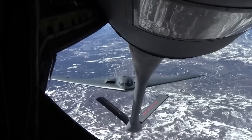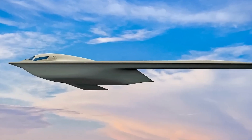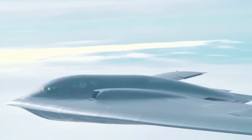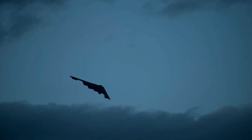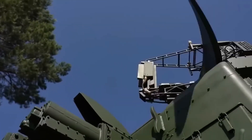The B-21 Raider's offensive capabilities may hold secrets that surpass current expectations. While details of its weapon systems have been kept classified, there is speculation that the Raider may house advanced directed energy weapons or hypersonic missiles. These cutting-edge technologies, if incorporated into the Raider's arsenal, could redefine the nature of aerial combat. Their unveiling during operational flights would demonstrate a leap forward in destructive power and speed, potentially rendering the Raider an unrivaled force on the battlefield.